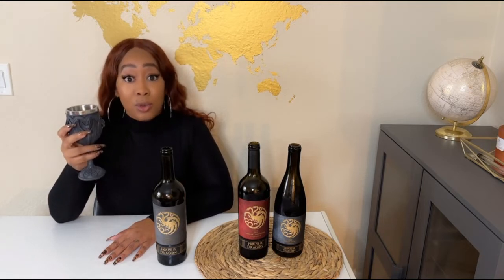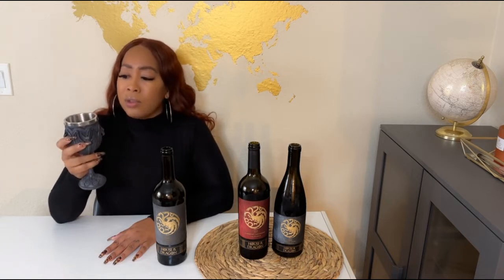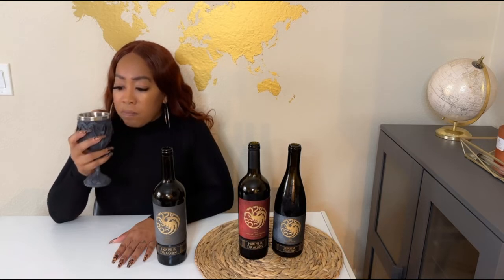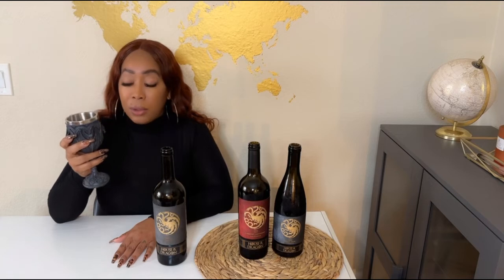Oh, I stand corrected — this is a lot drier than I expected. It definitely is fruity, you can taste the fruity notes, but it's really dry. It might even be a little more dry than the Cab, and it's definitely a lot closer to the Cabernet than the Pinot. But it is really good. I would say this is definitely the driest out of the three.